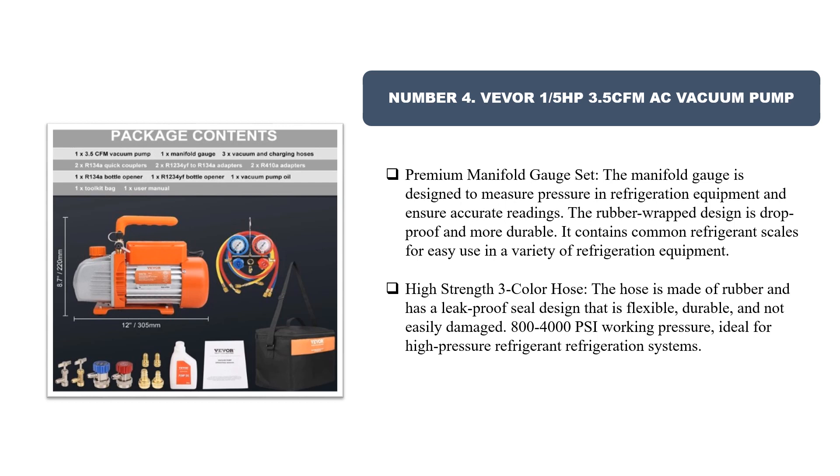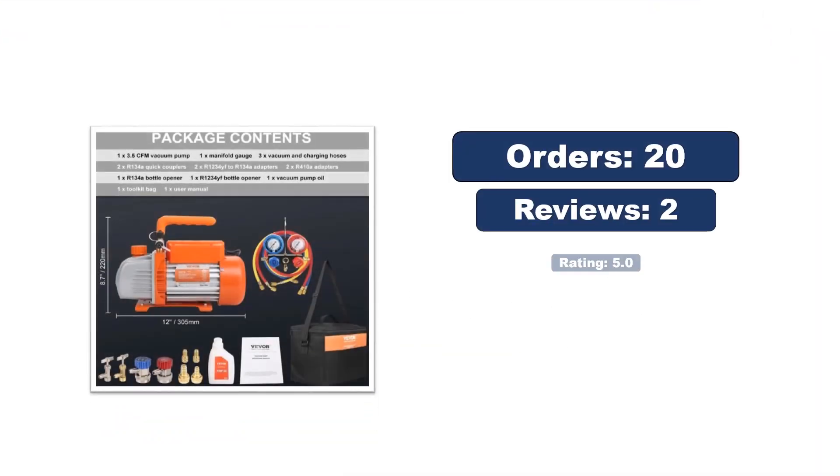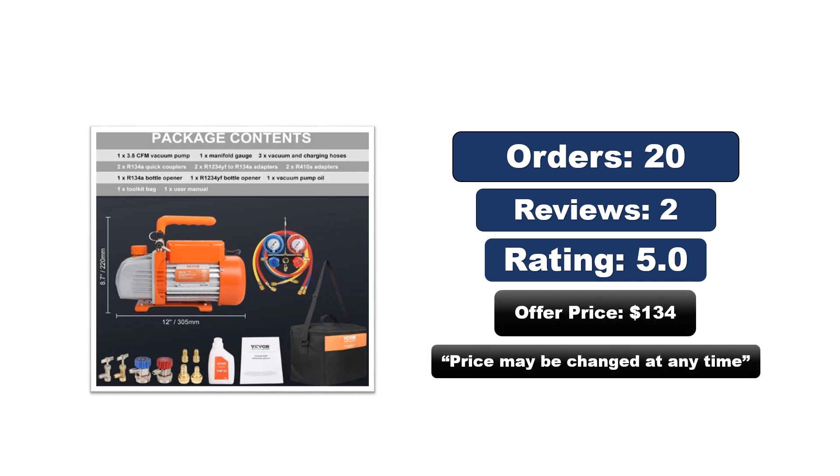Number four: Vever 1/5 HP 3.5 CFM AC vacuum pump with premium manifold gauge set. The manifold gauge is designed to measure pressure in refrigeration equipment and ensure accurate readings. The rubber wrap design is drop-proof and durable, with common refrigerant scales for easy use. The high-strength three-color hose is made of rubber with a leak-proof seal design, flexible and durable, supporting 800 to 4000 PSI working pressure, ideal for high-pressure refrigerant refrigeration systems. The price may change at any time.